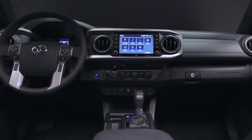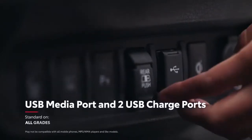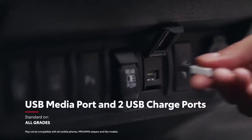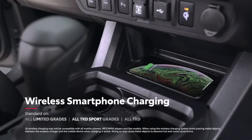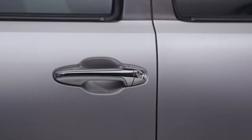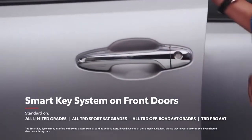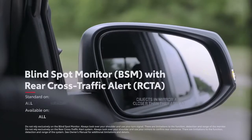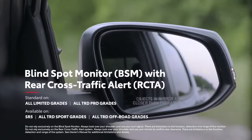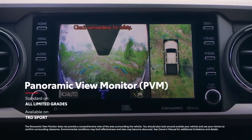Tacoma's emphasis on convenience goes far beyond comfort. It features standard conveniences like a media port and two USB charge ports. Available equipment includes a Qi wireless smartphone charger, smart key system on both driver and passenger doors, parking sonar, blind spot monitor with rear cross-traffic alert, and a panoramic view monitor for a 360-degree view outside.